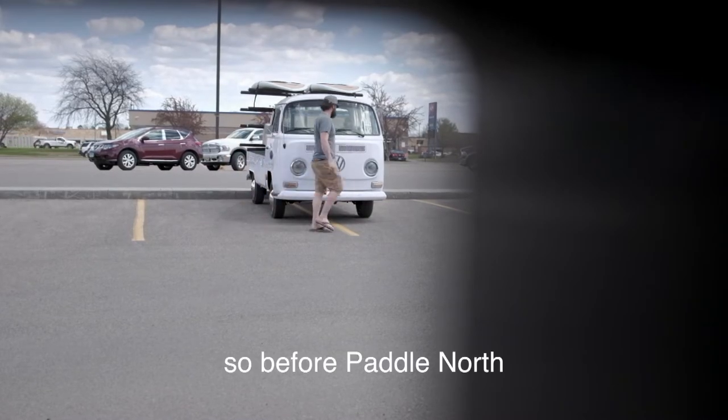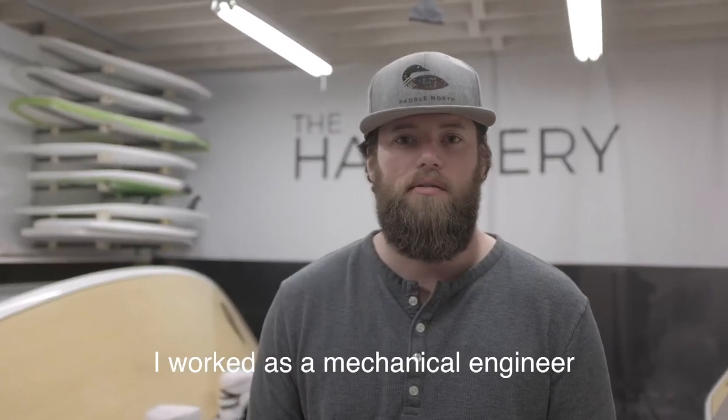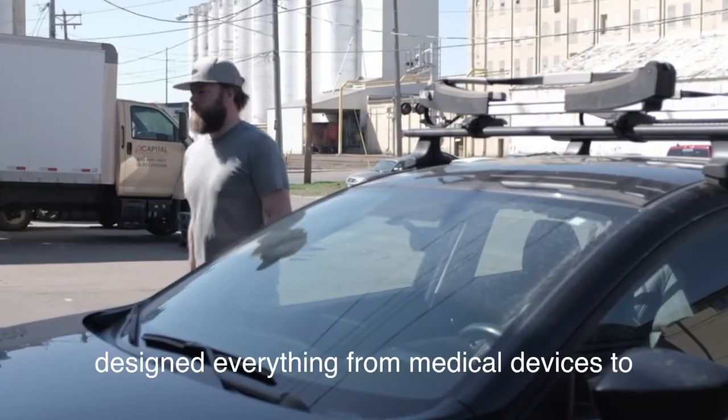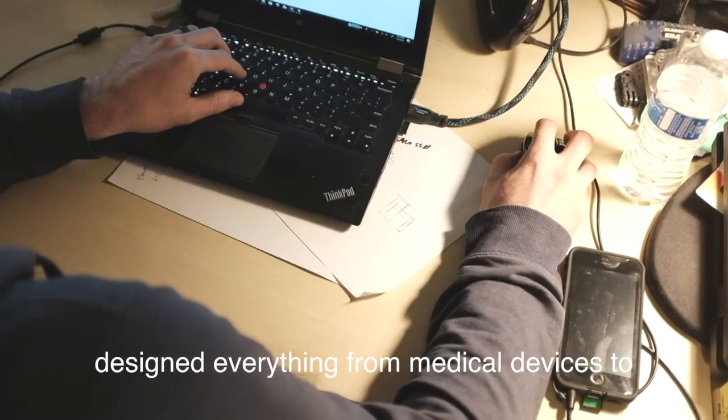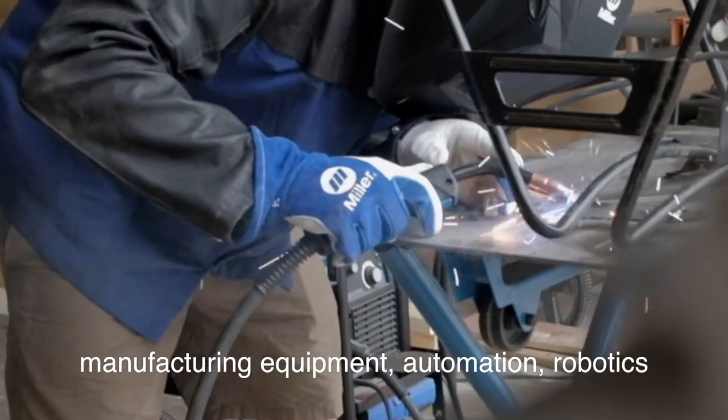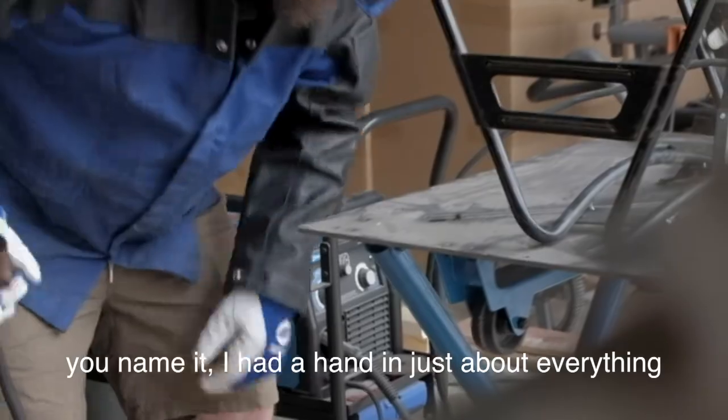Before PaddleNorth I worked as a mechanical engineer for a small consulting firm. I did a wide range of projects, designed everything from medical devices to stuff for cruise ships, manufacturing equipment, automation, robotics — you name it. I had a hand in just about everything.